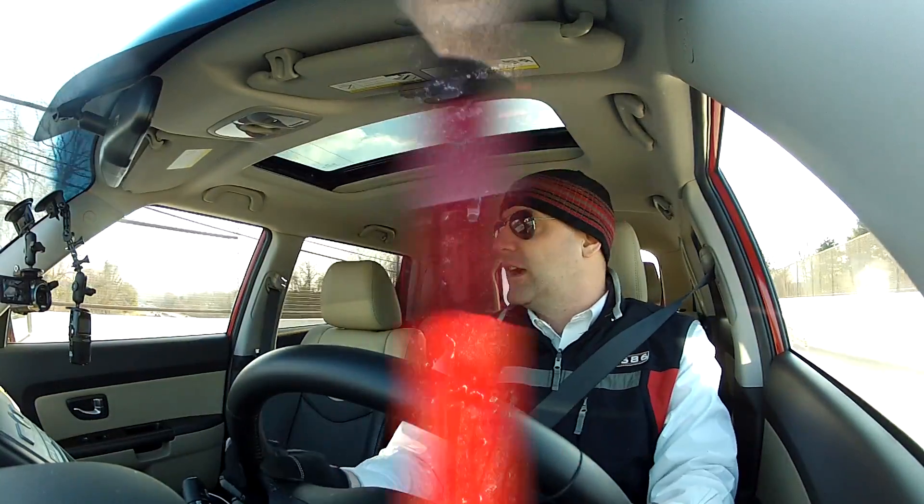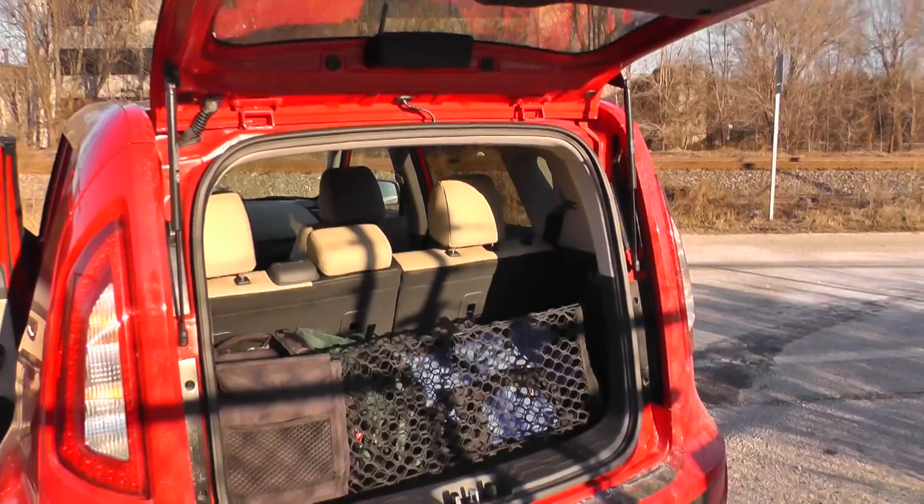I've got a camera box back there, a bag full of GoPros and other items, a backpack, a gym bag — all of it fits in there really without issue. It's an amazingly practical little package.